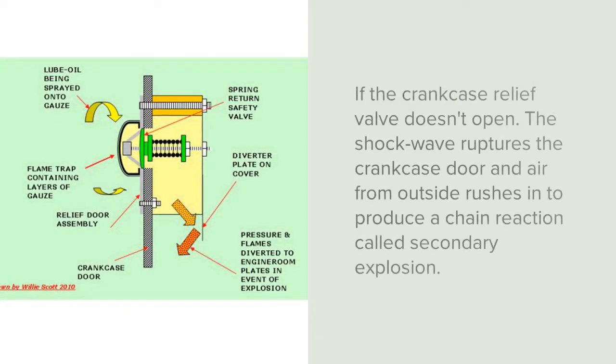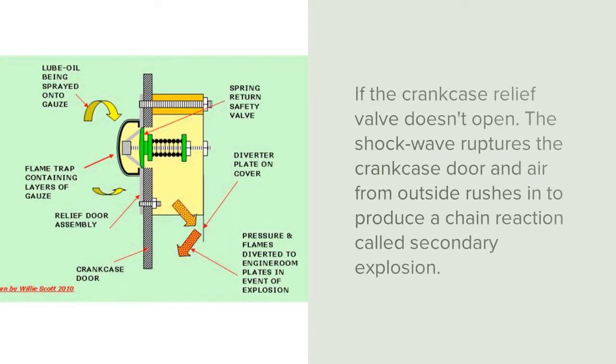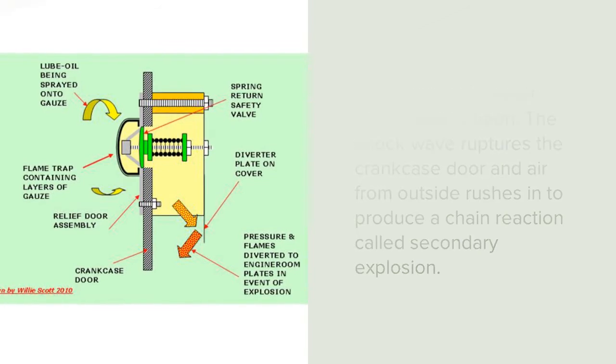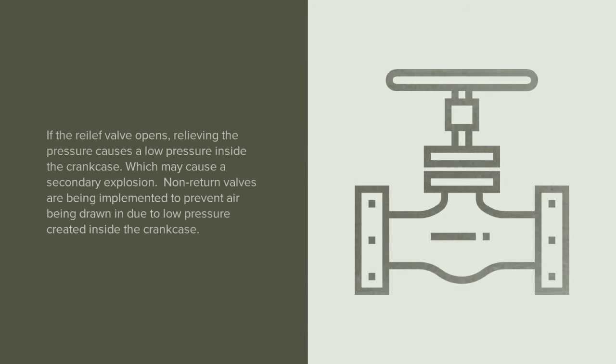If the crankcase relief valve doesn't open, the shockwave would rupture the doors, thereby allowing air inside and causing a secondary explosion. When the relief valve opens, it relieves the pressure, which creates a low pressure inside the crankcase. Non-return valves are implemented to prevent air from being drawn inside due to this low pressure, which would otherwise lead to a secondary explosion.